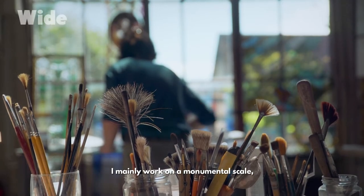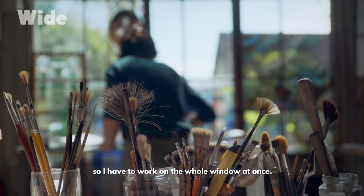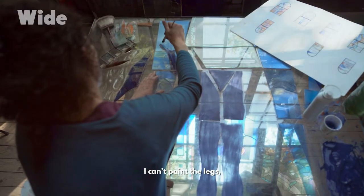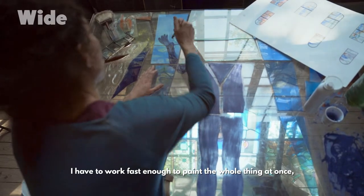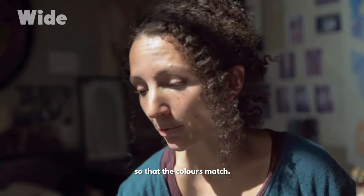I mainly work on a monumental scale, so I have to work on the whole window at once. It's quite complex. I can't paint the legs and then do the hands. I have to work fast enough to paint the whole thing at once, so that the colours match.